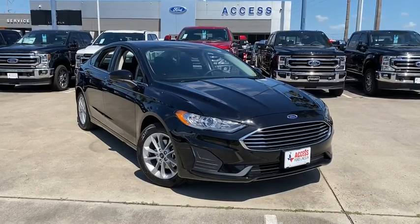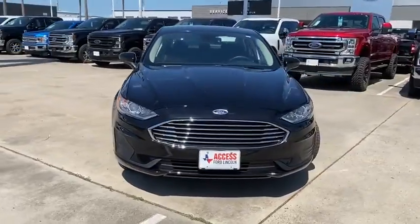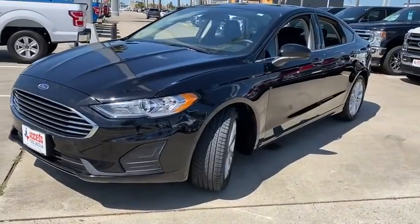Make a great choice today with the 2020 Ford Fusion. You can have both impressive power and great economy in a Fusion. Here are some of this vehicle's great options.